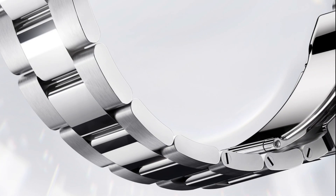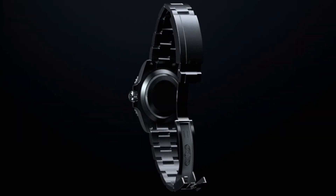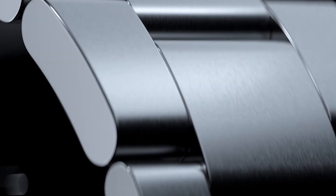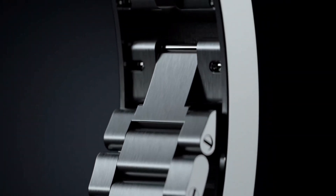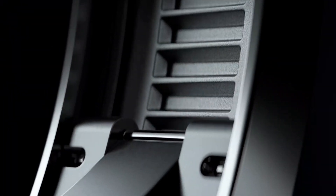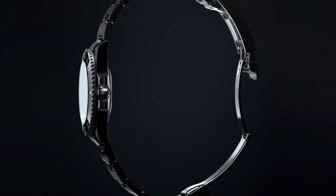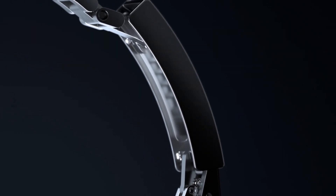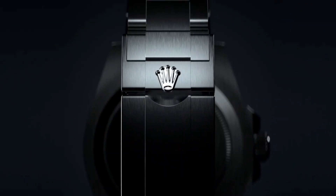Moving on to the bracelet, the Sea Dweller comes equipped with the classic and comfortable three-piece solid link Oyster bracelet. The Oyster bracelet is robust and functional and is fitted with the Oysterlock folding clasp, which is a great safety feature that prevents accidental opening. In addition, the bracelets are equipped with the Rolex patented Glidelock extension system, which allows for easy adjustments of the bracelet without the use of tools, making it easy to wear over diving suits.